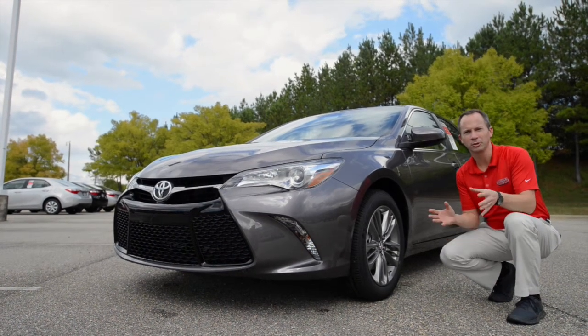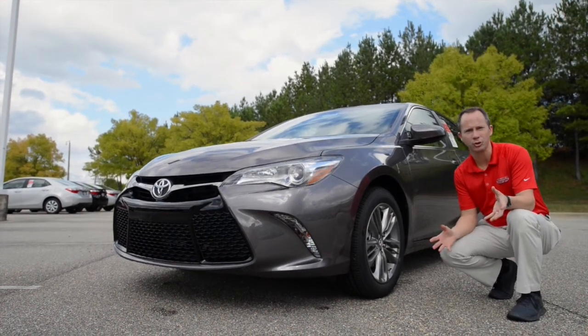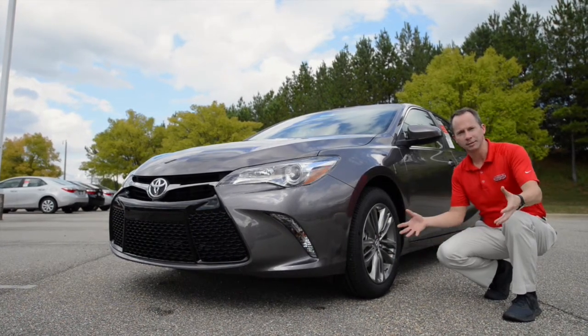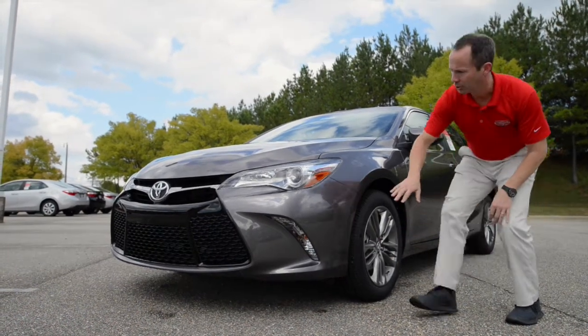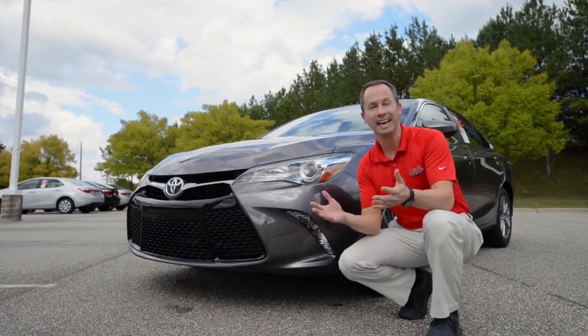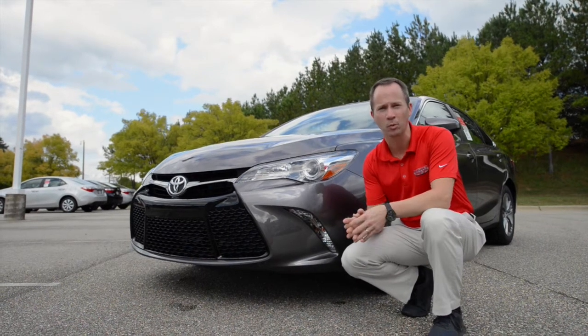Hey guys, Greg Oliver at Hoover Toyota showing you some of the bold, aggressive features on the new 2015 Camry. We've got all new style alloy wheels, different styles for different trims. Also a really bold, aggressive front design. This is the SE and XSE front design. The LE and the XLE have something that's a little bit more conservative.